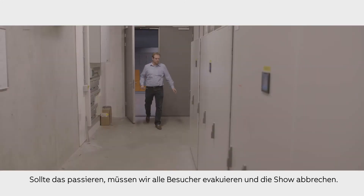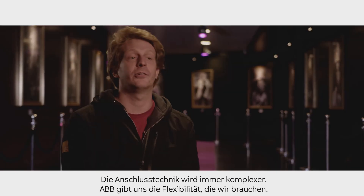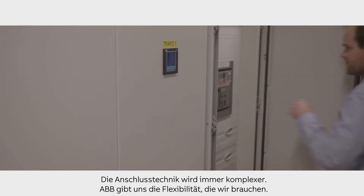If it failed, we need to evacuate all the people and the show has to be cancelled. The needs of the connections are getting more and more specific, and ABB gives us flexibility to adjust to that.